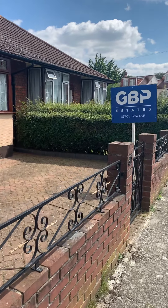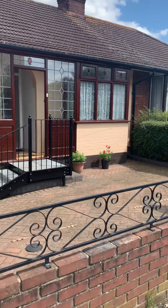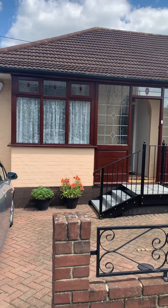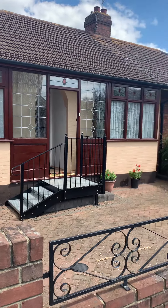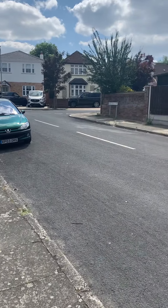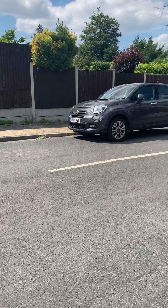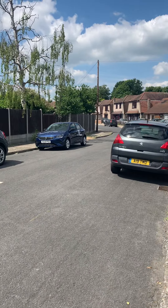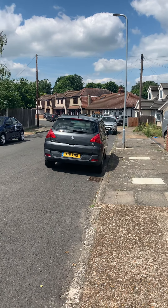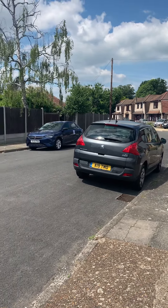Good afternoon, this is Victoria from GBP Estates, just outside this lovely two-bed bungalow in Hornchurch, RM11 postcode. I'm going to show you the road first just so you can get a feel of it — it's a lovely area around here, so quiet, no permit parking or anything around here, you can park quite freely, which is always a plus. Such a nice day today! Predominantly down Hill Crescent there are a variety of houses — bungalows, semi-detached, detached.